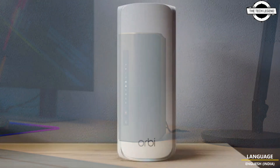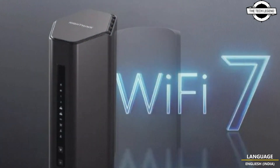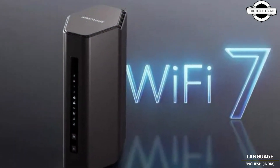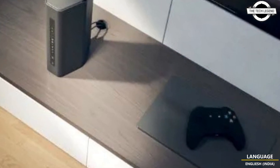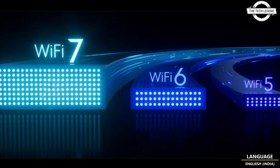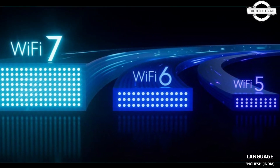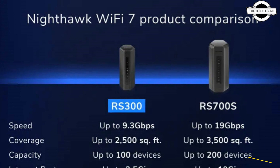Netgear is set to launch the Orbi 770 triband mesh system and Nighthawk RS300 router, marking the company's entry into more affordable Wi-Fi 7 products. These new offerings are designed to enhance Wi-Fi performance and ensure secure connectivity, delivering high-speed internet with capabilities reaching up to 11 Gbps, supporting up to 100 devices over an area of up to 8000 square feet with a three-pack set.